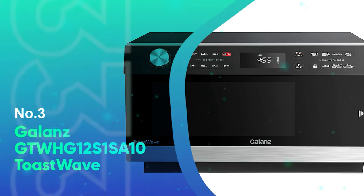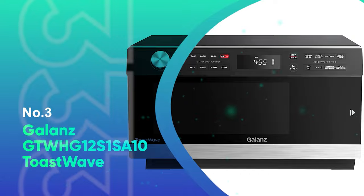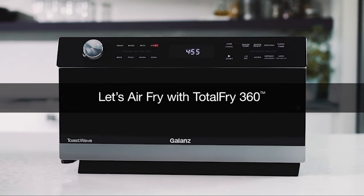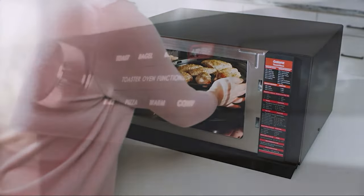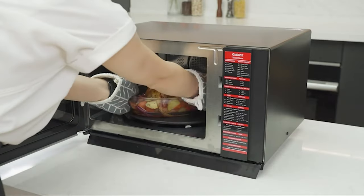Number 3: Galantz GTW HG12S1SA10 Toast Wave. We would typically blanch at the idea of shelling out a few hundred bucks for an appliance, but for this one — shut up and take our money. Coming in at 1,000 watts and 1.2 cubic feet, the Galantz Toast Wave combines four appliances in one with microwaving, air frying, broiling, and baking functions.